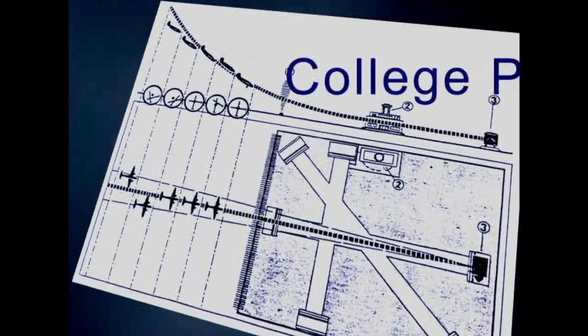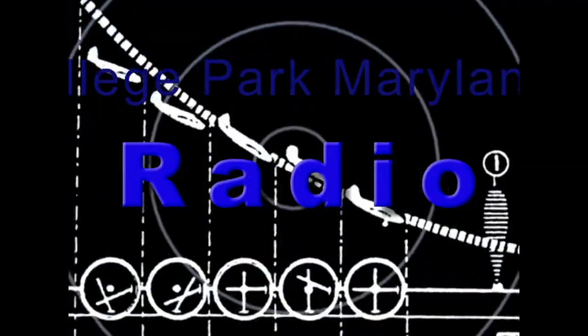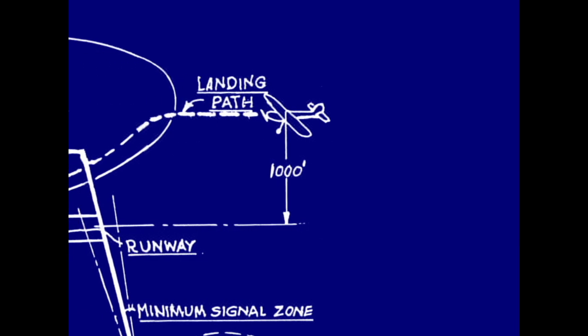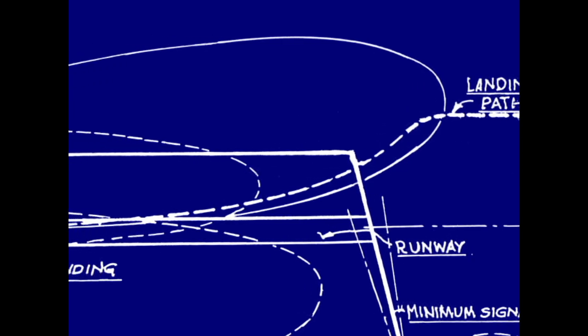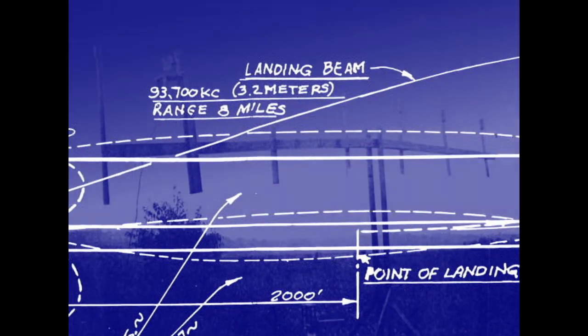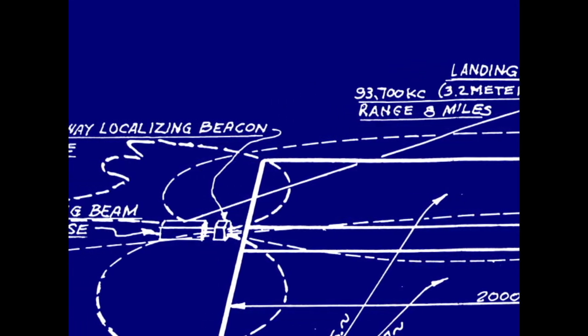In 1929, a series of experiments were carried out at College Park, Maryland, using a radio method of guiding airplanes to the runway. The National Bureau of Standards designed a radio guidance system that coordinated the movement and positioning of the aircraft to the runway. This system consisted of a series of marker beacons, a glide path beam, and a localizing beam.